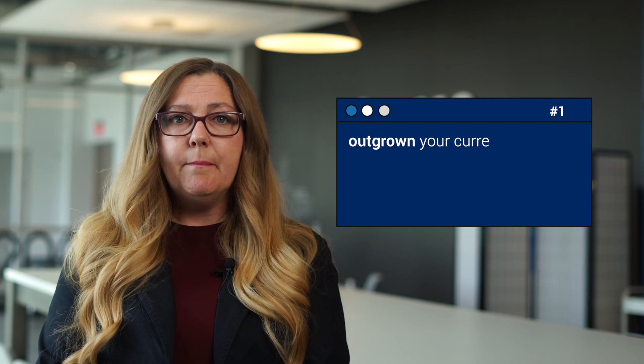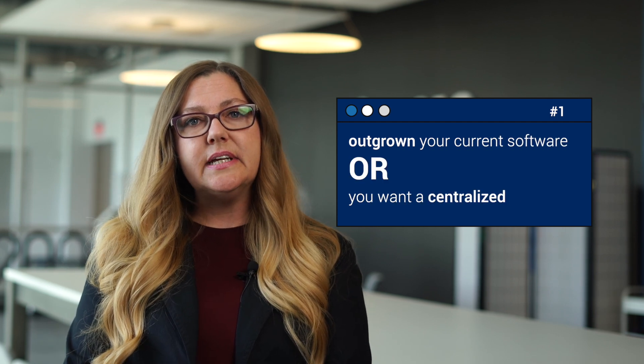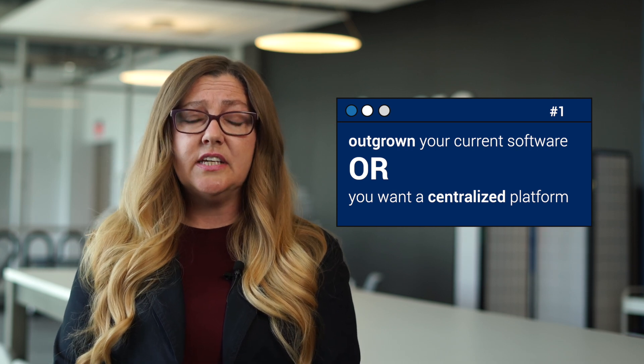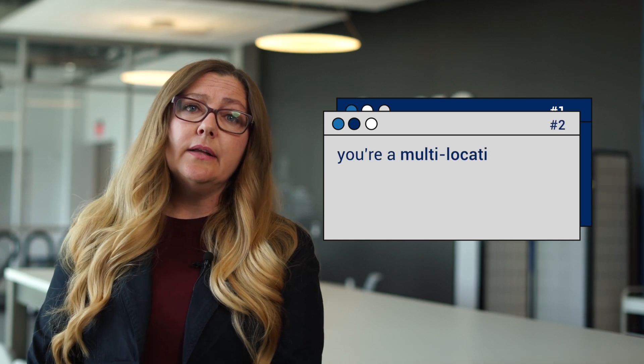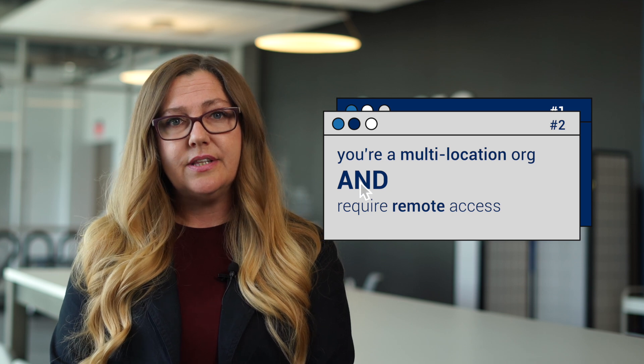If any of these common scenarios apply to you, Business Central might be a great fit for your business. Number one: you've outgrown your existing software and become reliant on manual workarounds, or you're running multiple disconnected solutions and want a centralized platform and standardized processes for your operations. Number two: you're a multi-location organization and need one system to support multiple offices or locations.